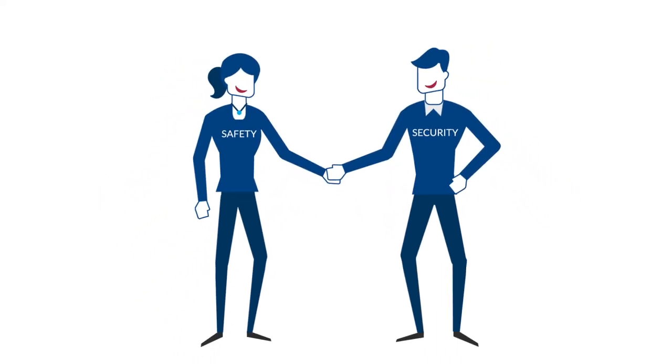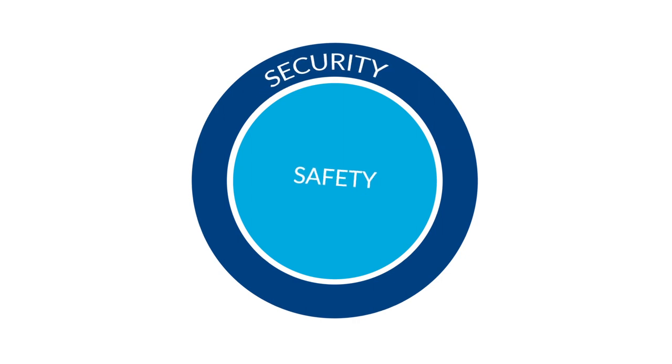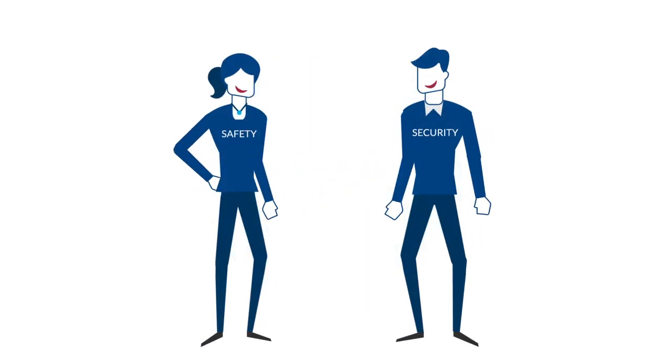Safety and security go hand-in-hand. If safety is your primary goal, then security is a prerequisite. Let's consider these two topics individually before looking at how they work together.